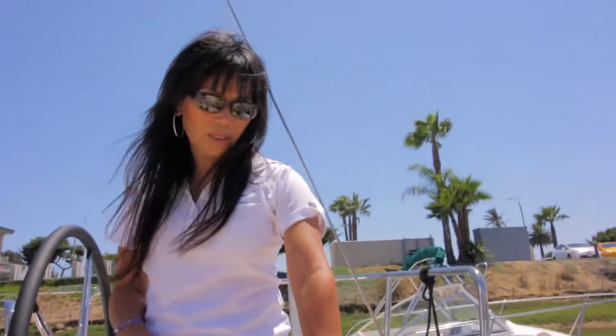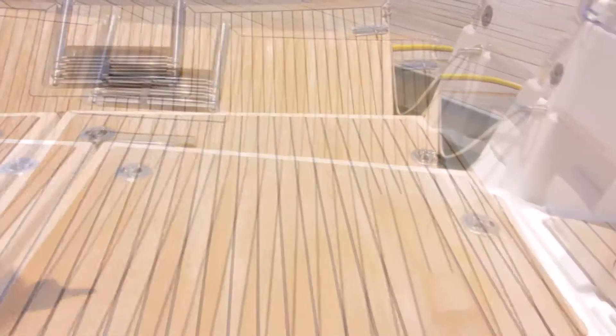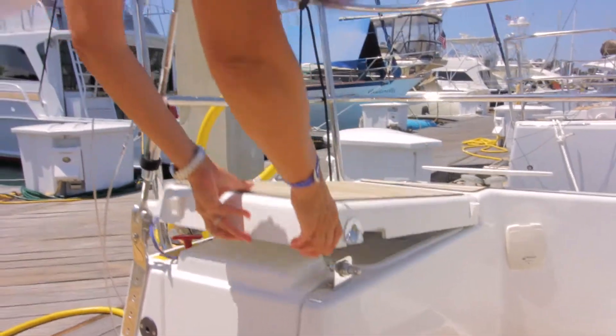Right on the starboard side here is your dedicated lazarette, and this is where your generator is located. On the port side is where your propane tank is also located.